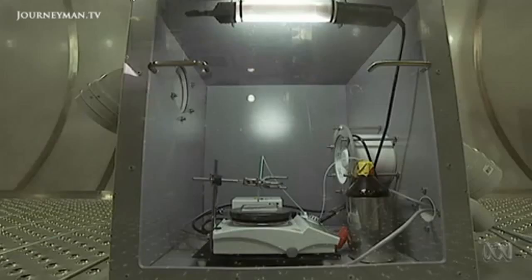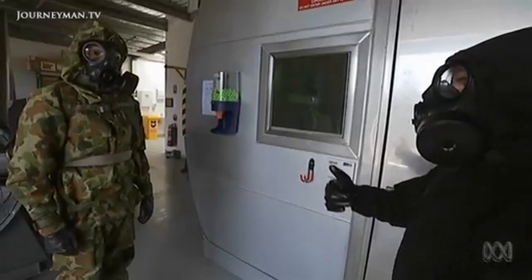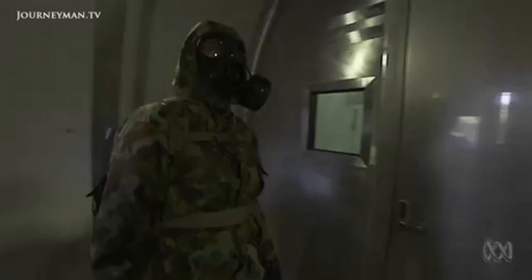Meanwhile, the chamber is being filled — fortunately only with a chemical weapon simulant. We use methyl salicylate, which is the active ingredient in sports rubs, the thing you'd smell around the changing rooms on a Saturday afternoon.